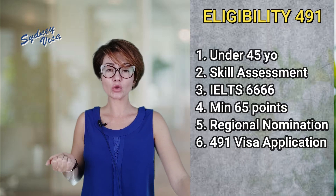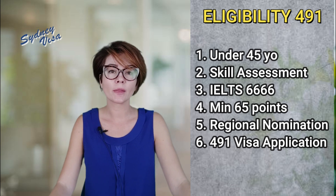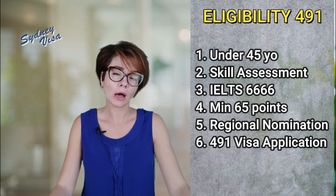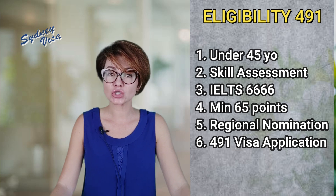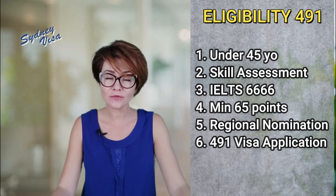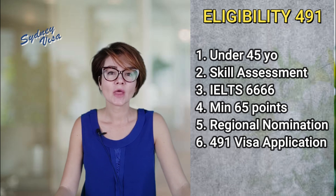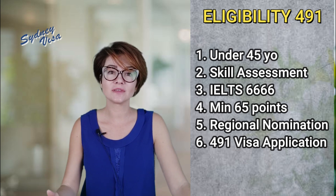Let's have a look at the eligibility criteria for the regional sponsored Visa 491. First of all, you must be under 45 at the time of the application. You must have a positive skill assessment for an occupation on the relevant occupational list. You will need an IELTS certificate or other English test with a minimum score of six in all modules. You will need to gain a minimum of 65 points in your point test, inclusive of the points for regional sponsorship. Then you'll need to get regional sponsorship and once you do, you apply for Visa 491 with the department.